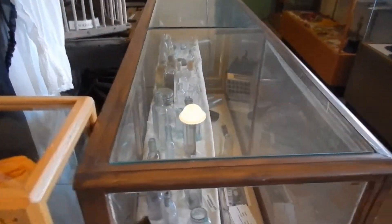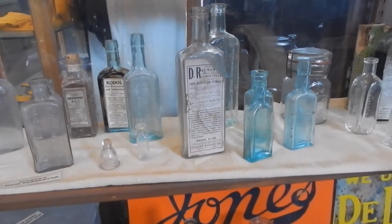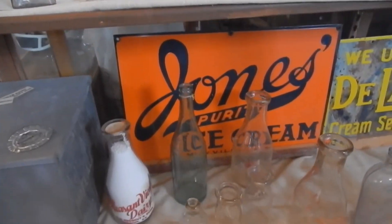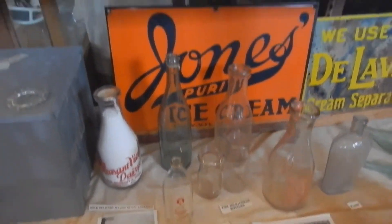I'm trying to cover as much as I can before my battery dies. Old bottles.